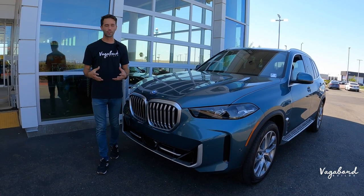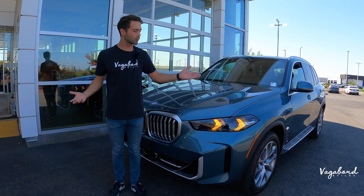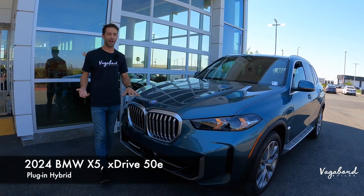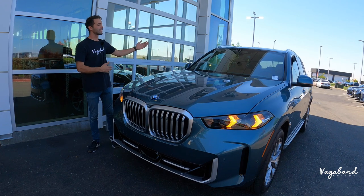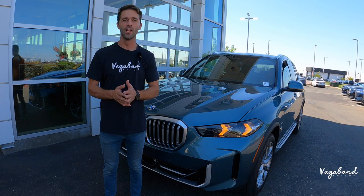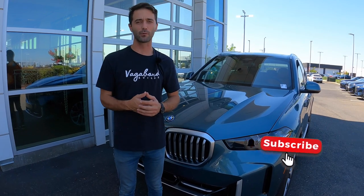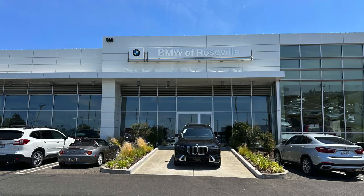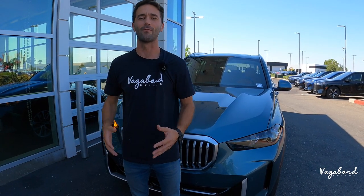Welcome back to Vagabond Builds. Today we're doing an in-depth review video of the 2024 BMW X5 in the XDrive50e plug-in hybrid. We're going to be talking about the exterior, interior, and specs. This is not a sponsored video, so tap that like button and subscribe. Special shout out and thanks to BMW at the Roseville Auto Mall in Roseville, California for providing us this beautiful X5 for this review.